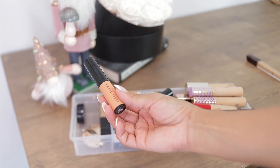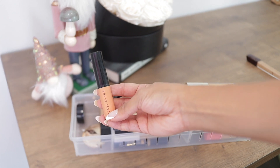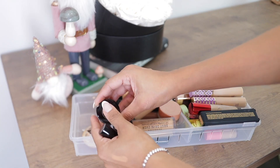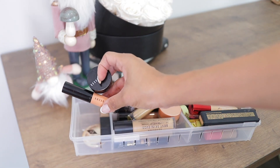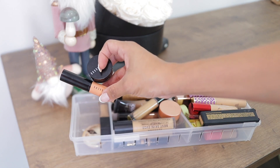Next up, this Bobby Brown stick corrector — I have the shade Dark Bisque. This is one of the newest correctors in my collection and I love it. It's very practical, I love the stick form. I also have the regular one in the shade Medium Dark Bisque, and you can see I used it up. I don't want to get rid of either of them — I am a corrector believer and I need correctors in my life.